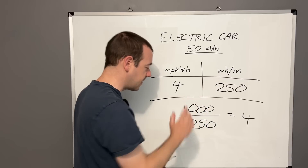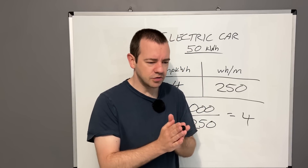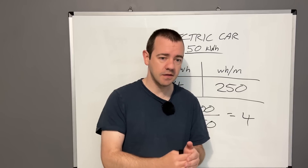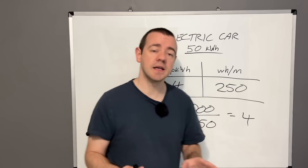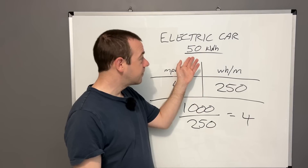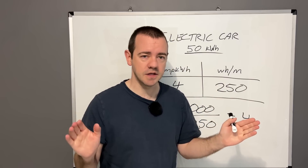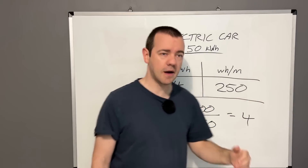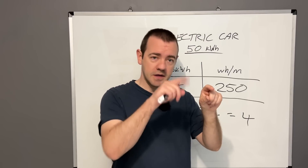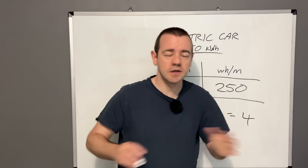I mentioned charging losses earlier. Essentially, if your charger is putting out 7 kilowatts, you won't get all 7 kilowatts into the battery — there are transmission and conversion losses. To fully charge a flat 50 kilowatt hour battery will probably use about 53 to 54 kilowatt hours of energy from the grid. It's like a small leak in the hose pipe — a few drips lost as the energy converts going into the car.